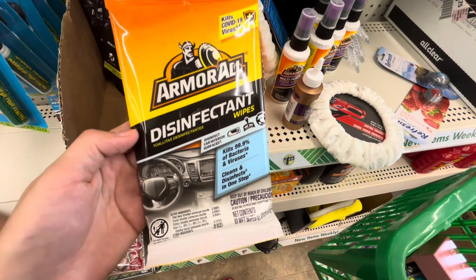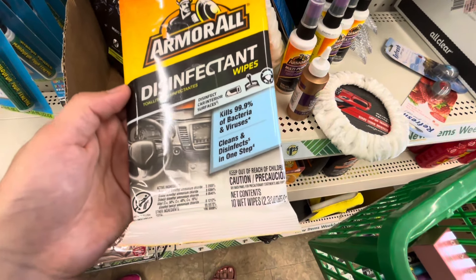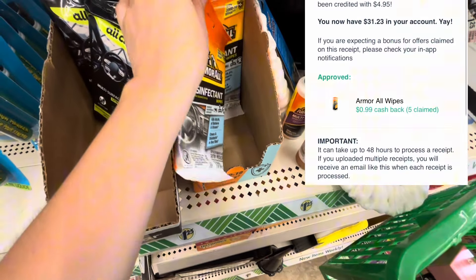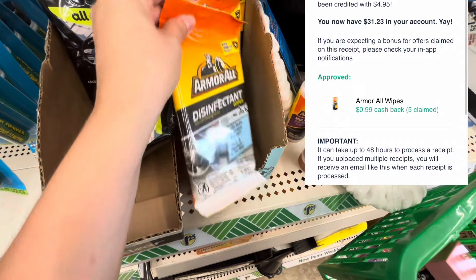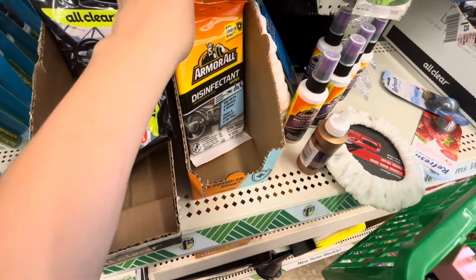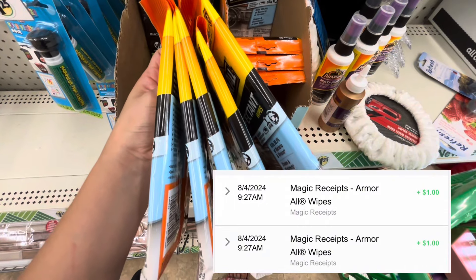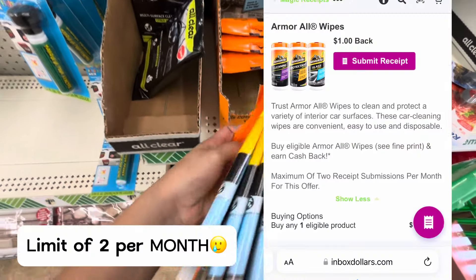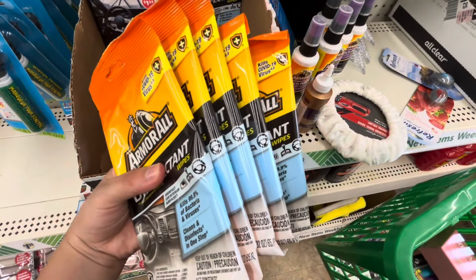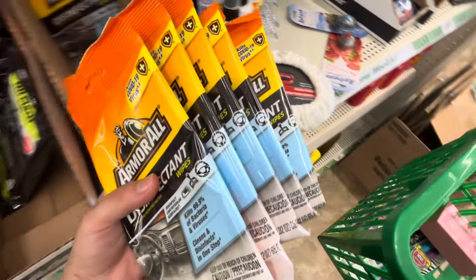Now I'm picking up five of the Armor All disinfecting wipes — these are the 10-count. I'm picking up five, paying $6.25 for these, but getting back $4.95 on Checkout 51, which is 99 cents back on each one — limit of five, that's why I'm grabbing five. Then over on InboxDollars — if you don't have InboxDollars, check Swagbucks or Tada — you're going to get back a total of $2 back, with a limit of two per week. That makes all five completely free and a 70-cent money maker — probably one of my favorite deals because I use these all the time.